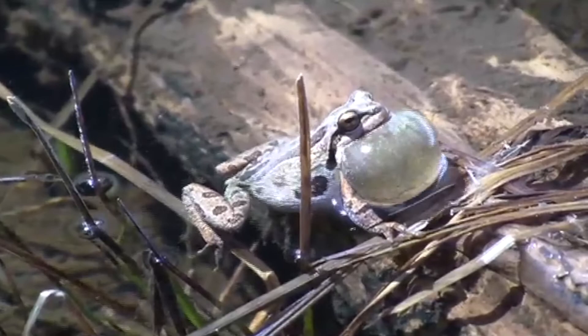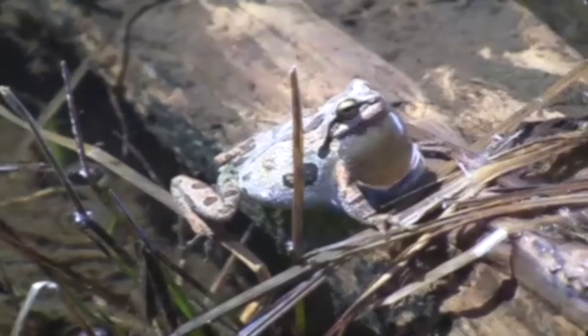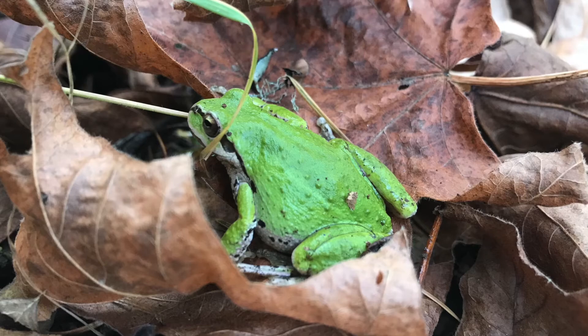In late summer, fall, and early winter, adult frogs can be found far from water because they have a waxy coating on their skin. That's like putting moisturizer on your skin after a shower so you don't dry out.